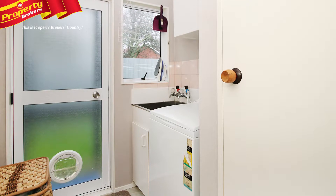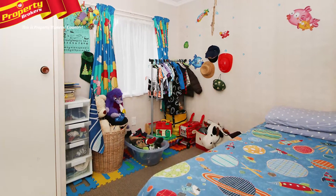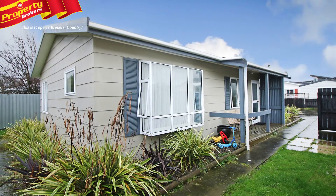This property will be sold by auction and a builder's report and council records are available upon request. RV two hundred thousand dollars. Make an informed choice — call Amy today to secure this home come auction day.